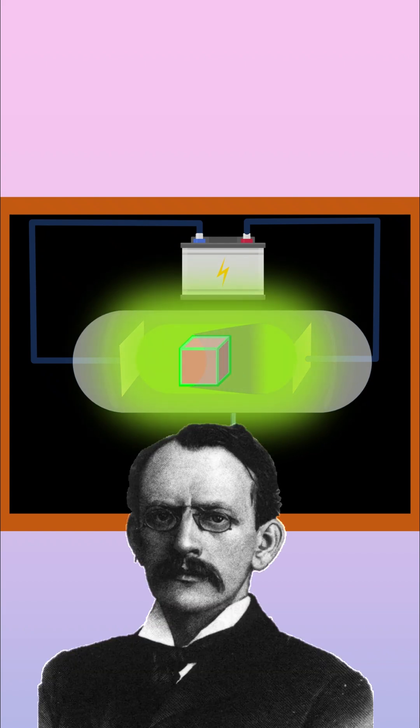Thomson placed objects inside and saw shadows form on the anode, so something was streaming across the tube from cathode towards the anode. He added a tiny paddle wheel, and it spun. That meant these weren't just rays of light, but actual particles with mass.